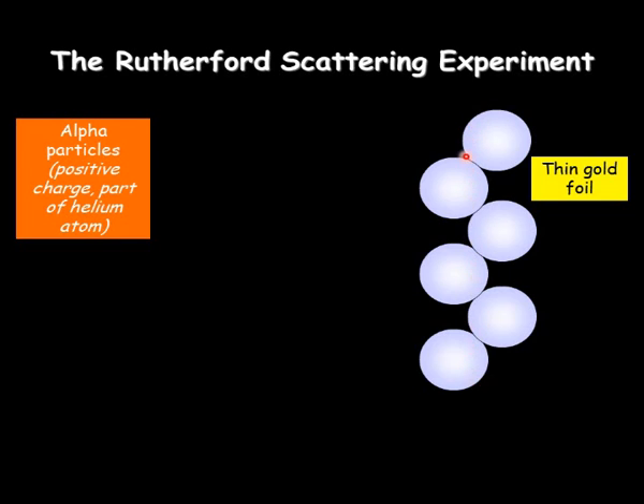He fired alpha particles at a thin gold leaf foil. Here's what he thought the gold leaf foil looked like according to the plum pudding model. He got alpha particles — which are not to scale here, they're much, much smaller — made up of two protons and two neutrons, and he bombarded the thin gold with the alpha particles.